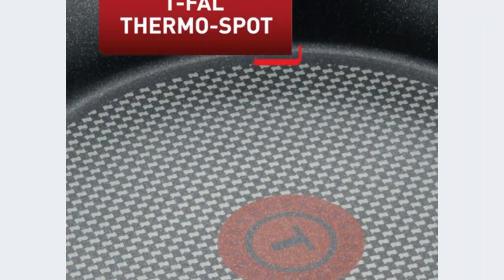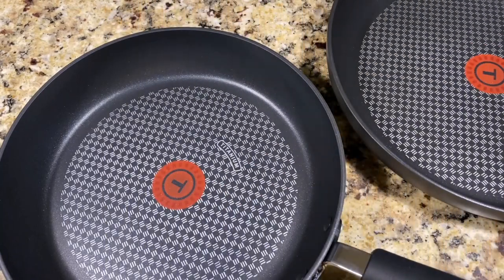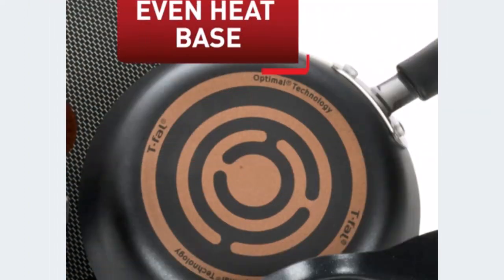This cookware is compatible with all cooktops except induction. It includes a 7.75-inch fry pan, 11-inch fry pan, 10.25-inch griddle, 1-quart saucepan with lid, 5.5-quart dutch oven with lid, solid spoon, slotted spoon, and slotted spatula.